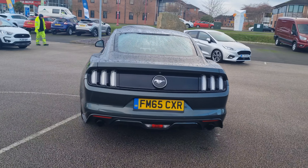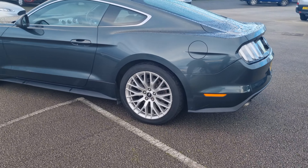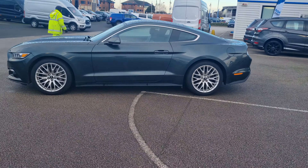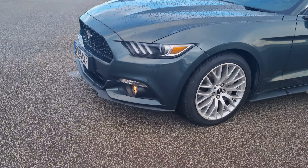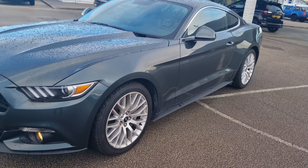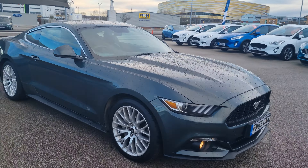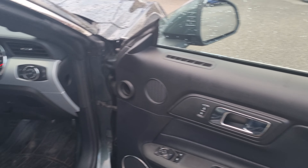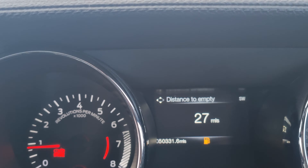The car does have full service history with us as well — I'll show you a copy of it inside. So we'll move inside the car now for you. You can see the mileage there.